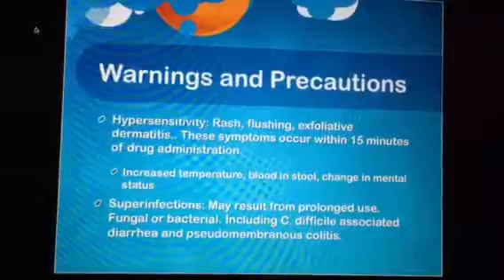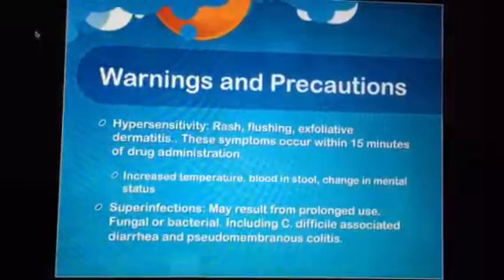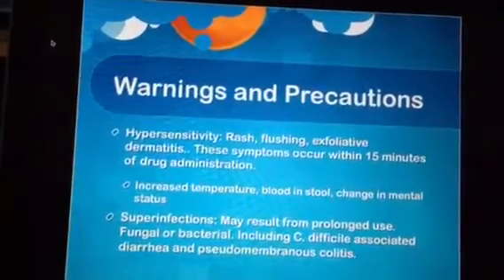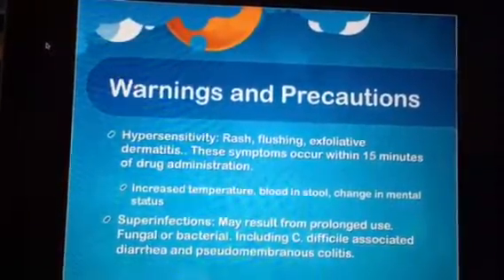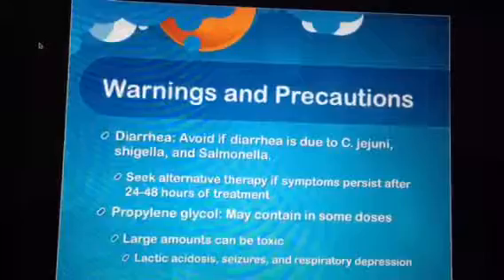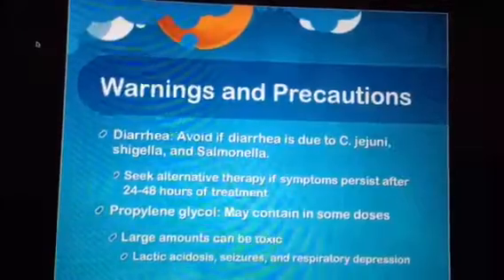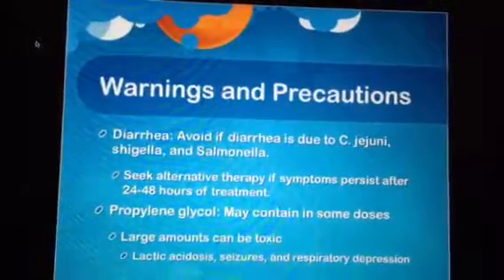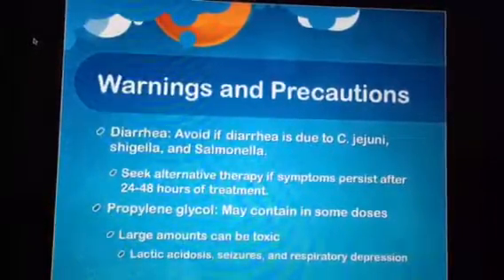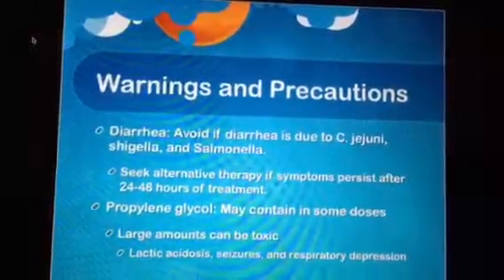Superinfections may occur with prolonged use, including fungal and bacterial infections. C. difficile and pseudomembranous colitis — inflammation of the colon — can occur when good bacteria is overtaken by bad bacteria. Zyfaxan should not be taken if the patient's diarrhea is suspected to be caused by Campylobacter jejuni, Shigella, or Salmonella, which are bacteria that cause food poisoning. Seek alternative therapy if symptoms persist after 24 to 48 hours of treatment.